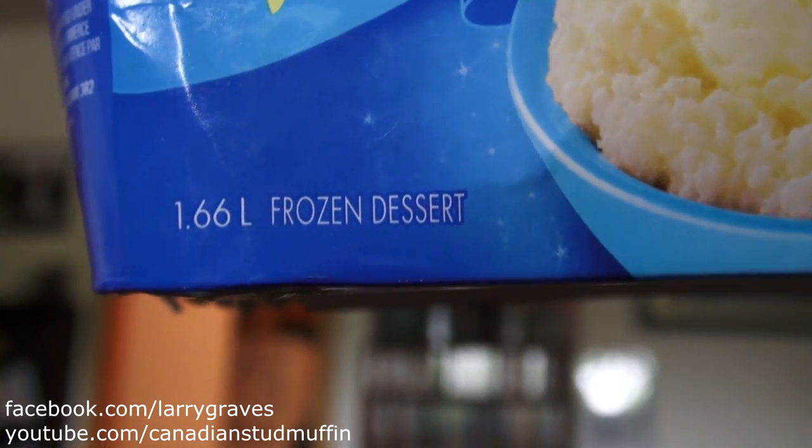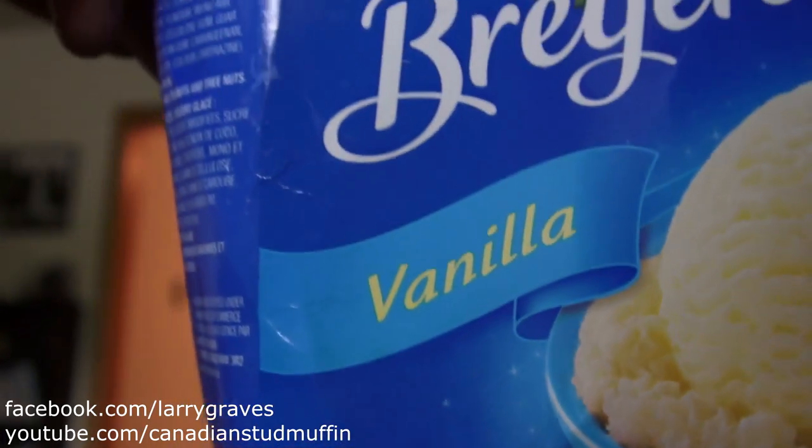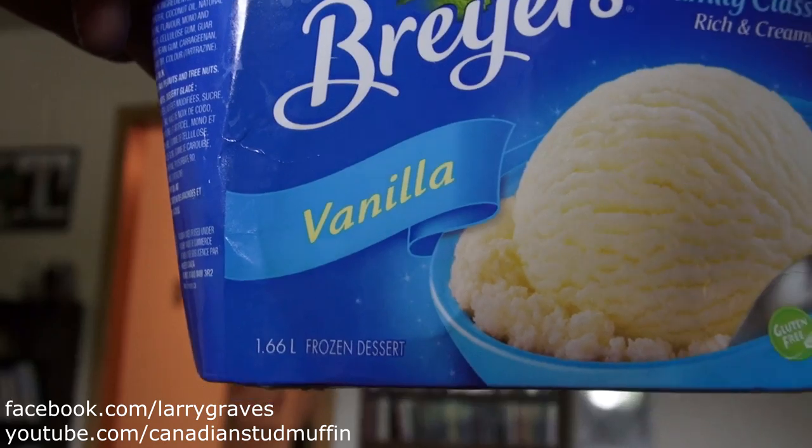It looks like ice cream, right? They're selling it as ice cream. So I'm going to pour both of these into the sink so you can see the consistency of it.